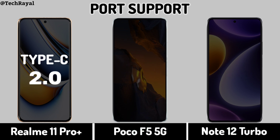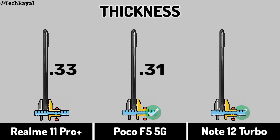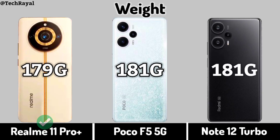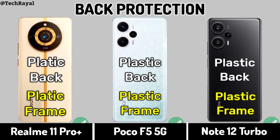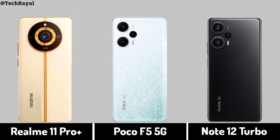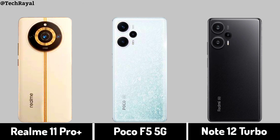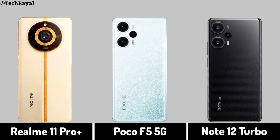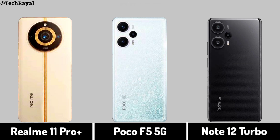Port Support. Design specs including thickness, weight, back protection, stereo speakers, 3.5mm jack. Price, full specs, and overall score comparison.